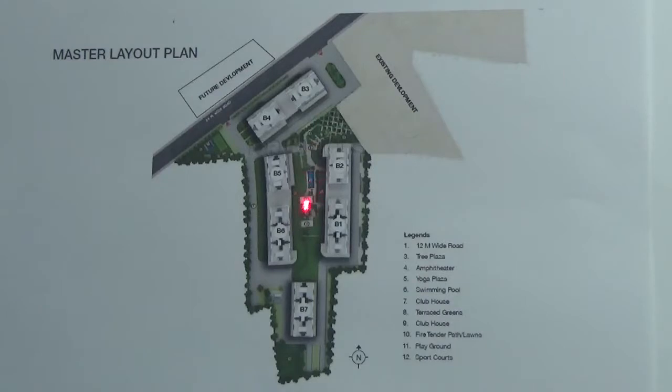Next to the clubhouse is your swimming pool along with a toddler pool. This is the tree plaza. This is the open theater. Here is your yoga plaza. And this is the playground.